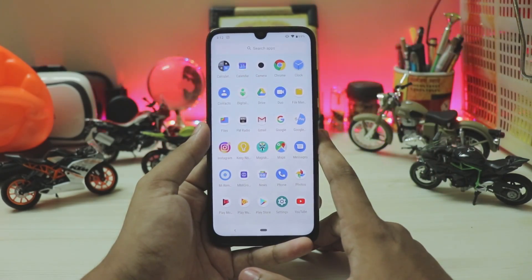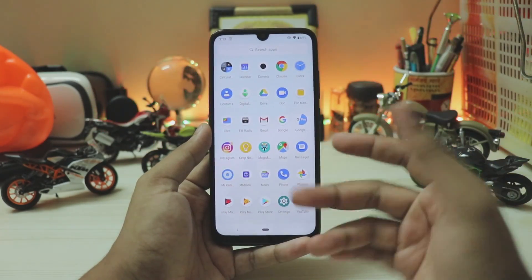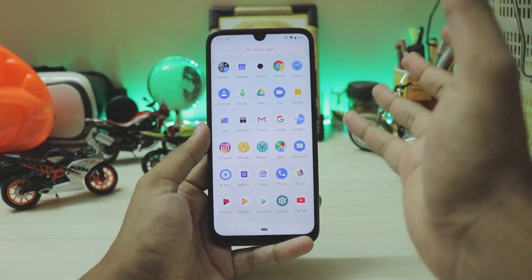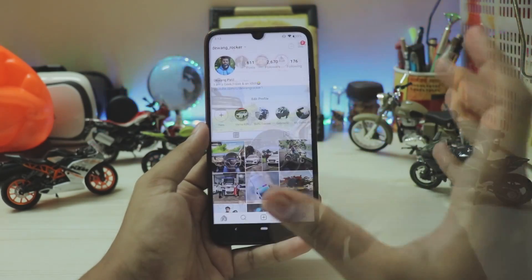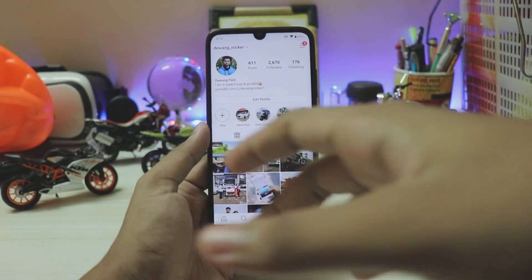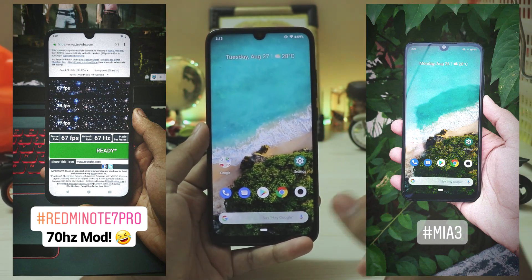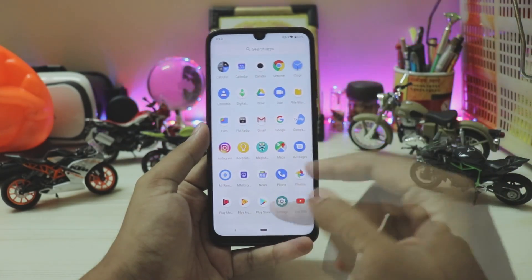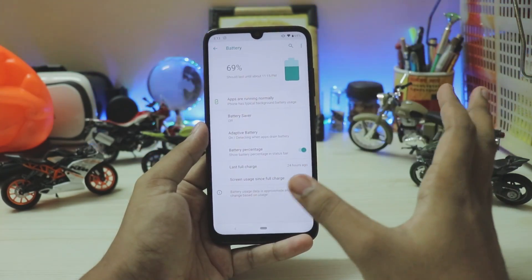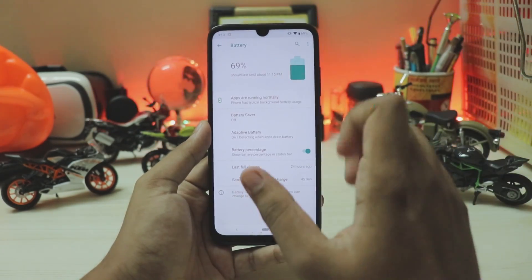In the app drawer you have all the Android One bloatware — Google Pay, Digital Wellbeing, Files app, FM radio. I removed a bunch of Mi apps but kept some like the file manager. Performance is pretty great overall. For battery and settings, you don't get any Mi battery saving options — optimization is very limited — but the battery life I'm getting is pretty nice.